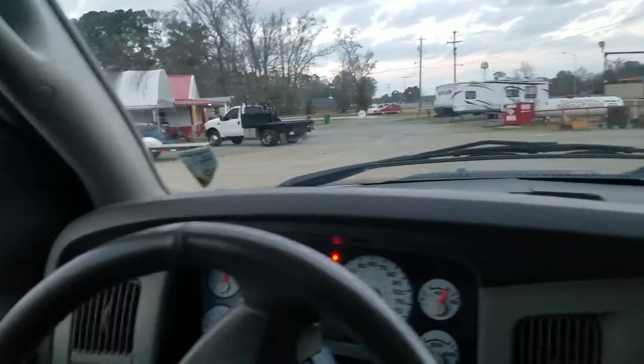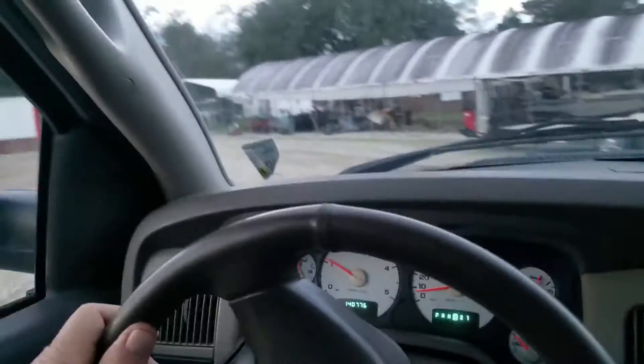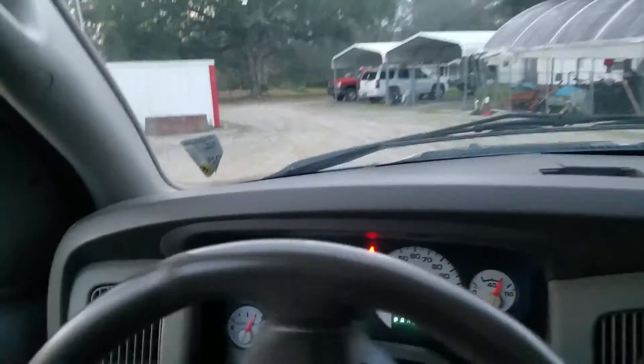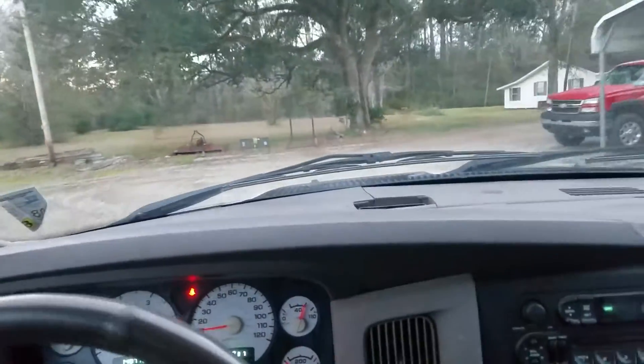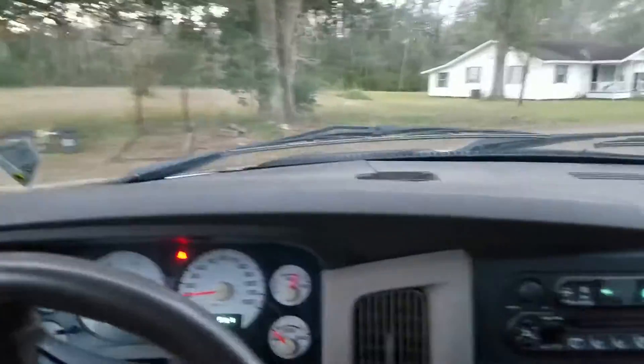I'm going to take this Dodge that we're showing on a little run around the block. Seemed like a pretty decent truck. I noticed another little crack on the right mirror — I might show you that.